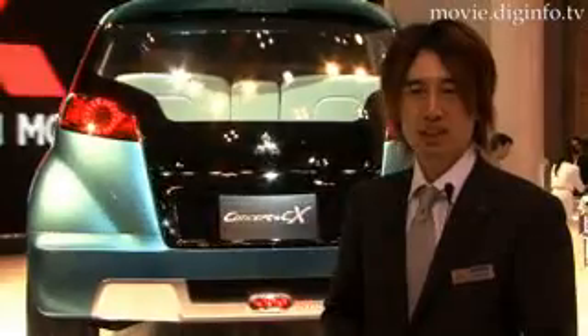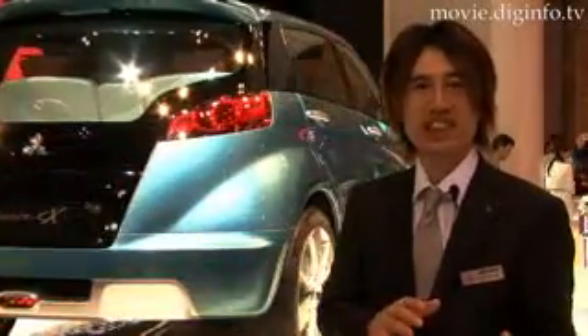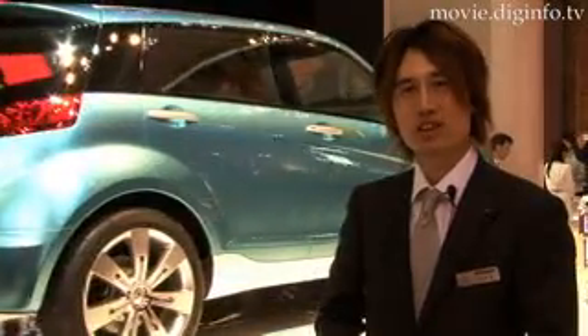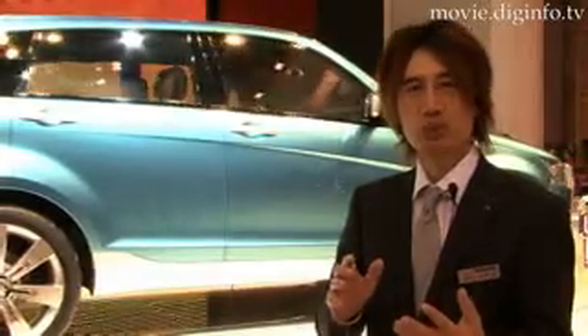We are seeing a natural trend with people's interest turning away from large SUVs, such as the Pajero, to more of a crossover-style vehicle. So the styling of this vehicle is a touch softer than that of a regular SUV, and it is also more compact.